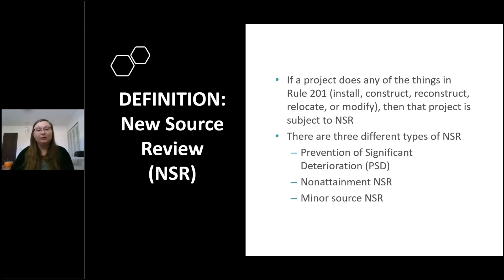A new source review, or NSR, is the type of review a project needs if it involves installation, construction, reconstruction, relocation, or modification. NSR is a technical and regulatory review that usually involves a review of air toxics, best available control technology or BACT for VOCs, air dispersion modeling, and other requirements. There are three different types of new source review: prevention of significant deterioration or PSD, non-attainment new source review, and minor source NSR.